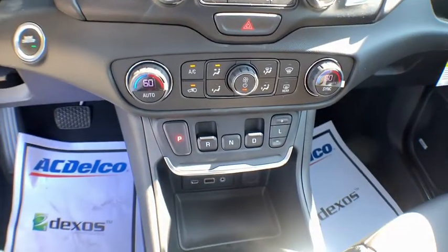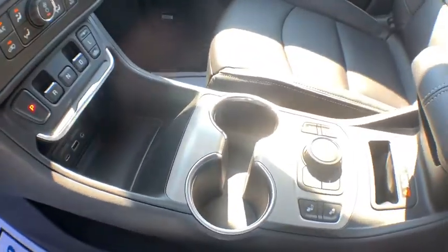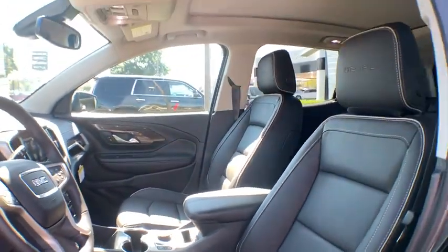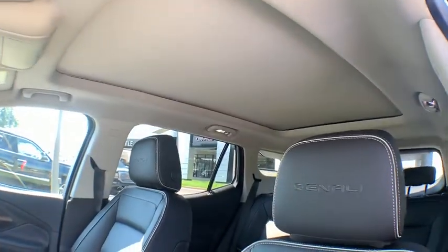Power windows, rear window defroster, security system, trip computer, panic alarm. Searching for a dependable vehicle that looks great too? You've found it, so stop in today.